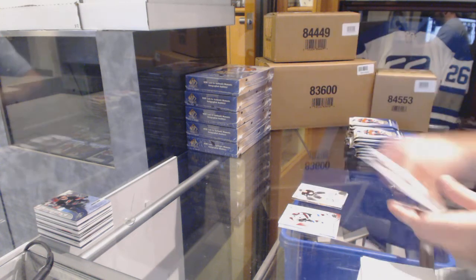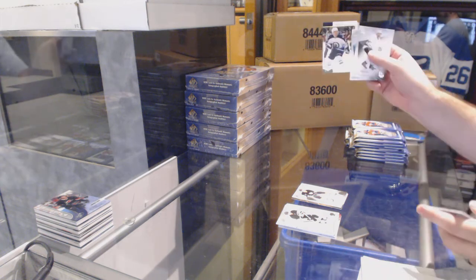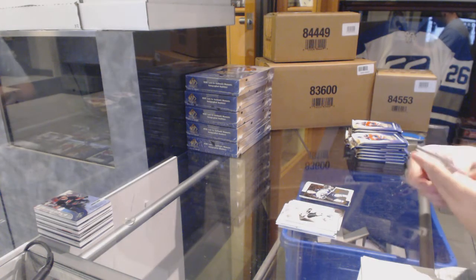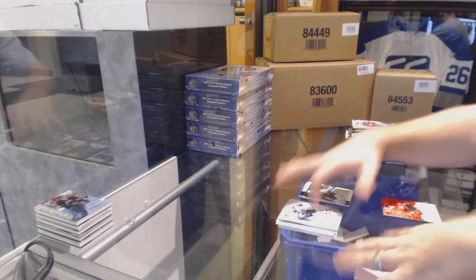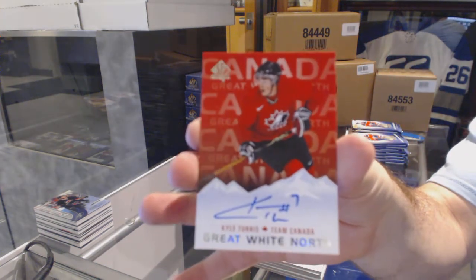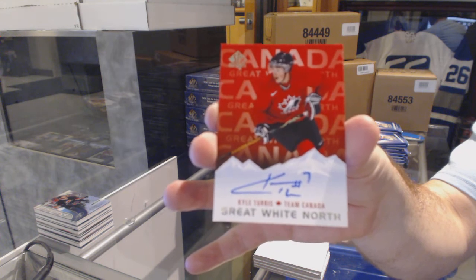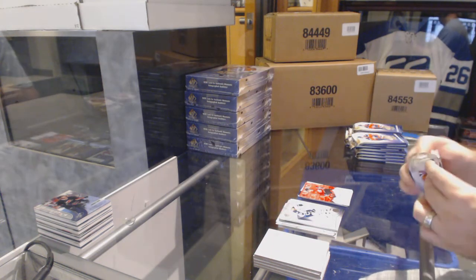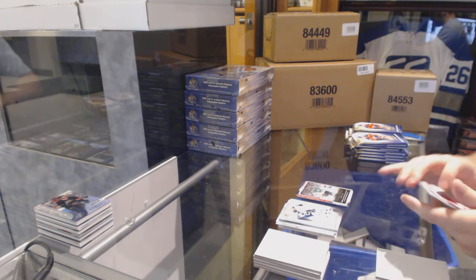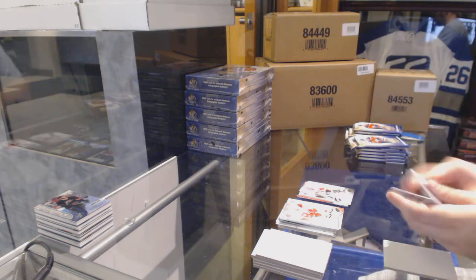For the Boston Bruins, Legends of Bobby Orr. For the Winnipeg Jets: Nikolai Ehlers Retro Rookie. For Ottawa — Great White North: Kyle Turris. My mind went blank on that one, I don't know why. For the Dallas Stars: Jamie Benn Moments. Legends for the Red Wings: Curtis Joseph.